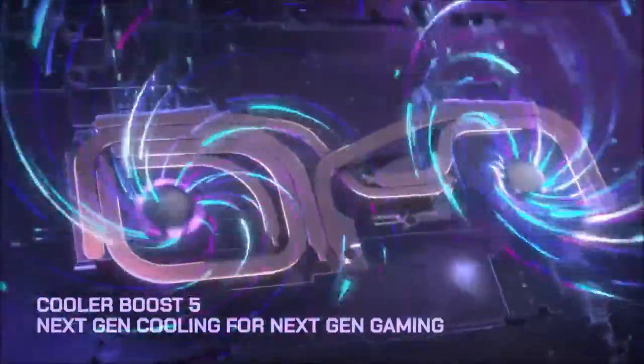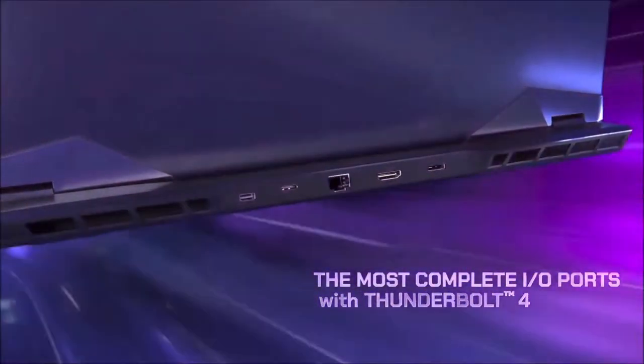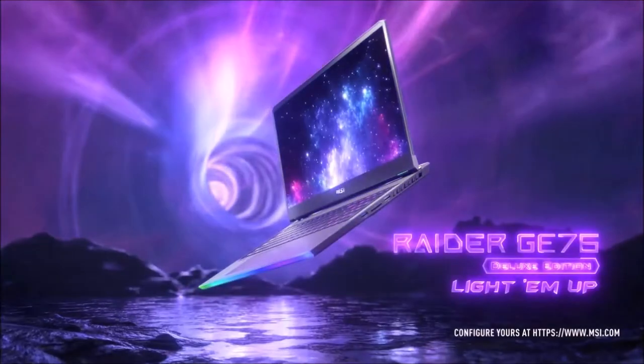That said, if you're looking for a travel battle station, the GE76 Raider is your best bet. All this technology and style do come with a serious drawback — the MSI GE76 Raider costs enough to make you rethink the purchase. Still, this is the most powerful gaming laptop we've seen recently.